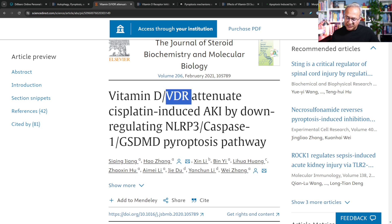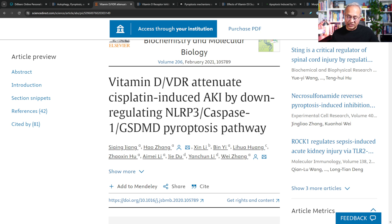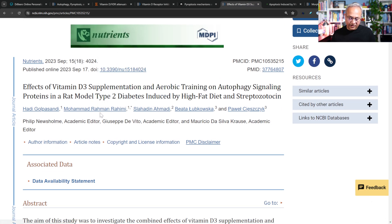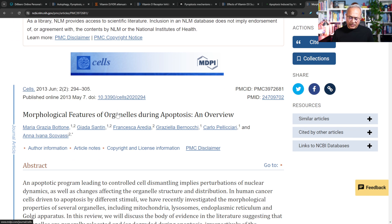Let me show you some of these studies. Here: 'Vitamin D and vitamin D receptor attenuate cisplatin-induced AKI by downregulating NLRP3, caspase-1, gasdermin pyroptotic pathway' — vitamin D receptor activation blocks the NLRP3-activated pyroptotic pathway, which is amazing. Here: 'Vitamin D receptor inhibits NLRP3 activation by impeding its BRCC3-mediated deubiquitination.' Also: effects of vitamin D3 supplementation and aerobic training on autophagy signaling; and apoptosis induced by a vitamin D compound in breast cancer cells. There are tons of studies — these are just a few that I thought would be interesting.